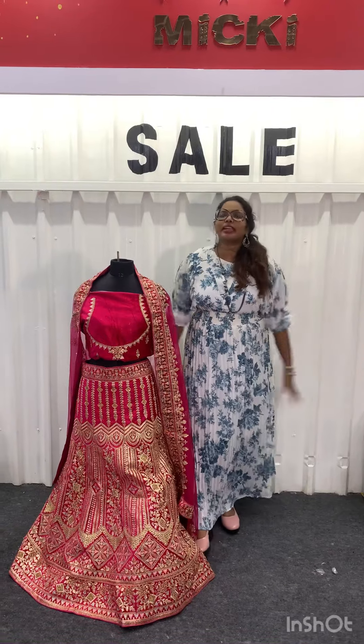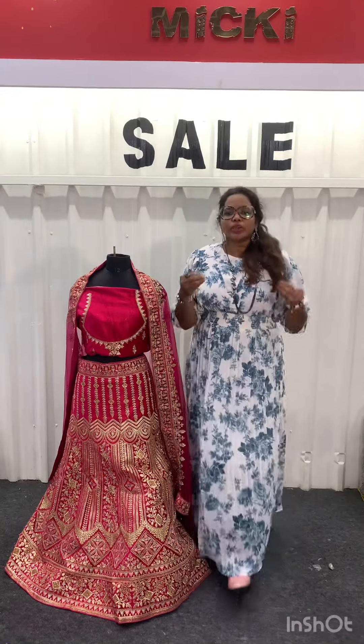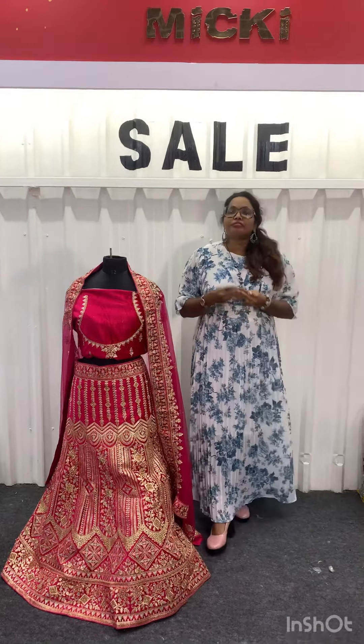These Bridal lehengas are available for our Bridal collection. They offer a lot of royalty and are very elegant and gorgeous.